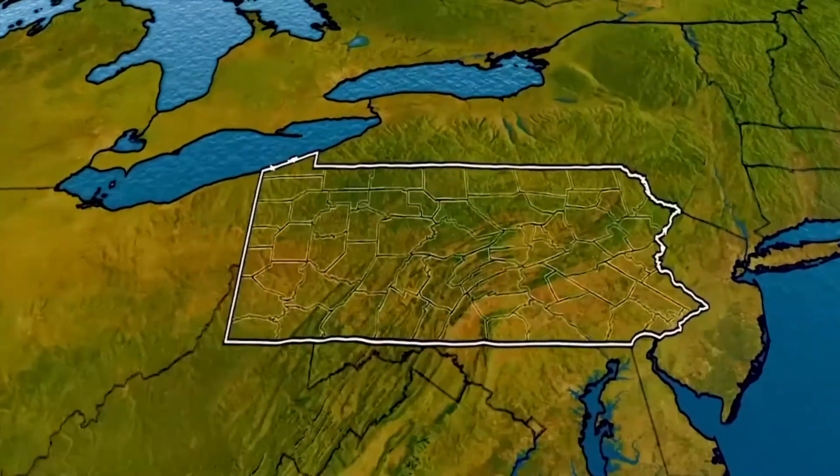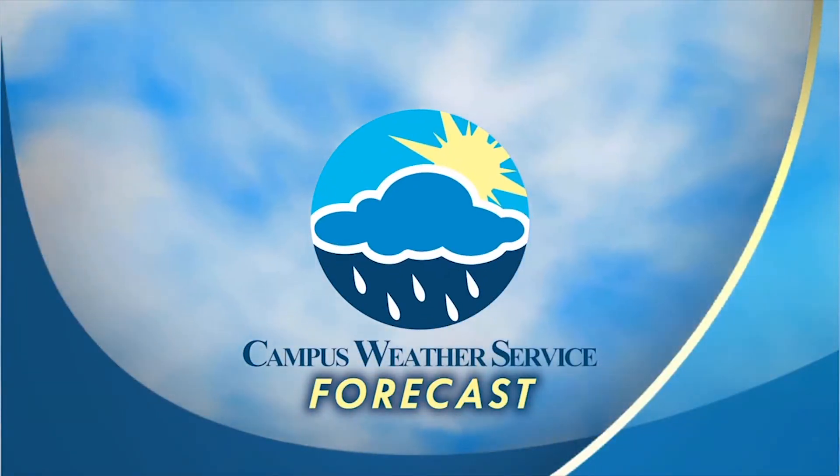From the students of Penn State Meteorology, here is your Penn State Campus Weather Service forecast. Good afternoon, everyone. I'm Matt Honig with the Penn State Campus Weather Service with your latest forecast.